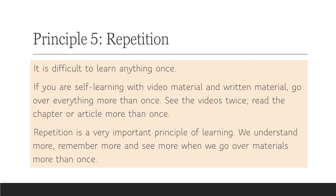The fifth principle is repetition. It's difficult to learn anything after only one exposure. If you only go over it once, you're not going to learn it very well. If you're self-learning with video material, written material, or some combination, my suggestion is to go over everything more than once — watch the videos twice, read the chapter or article more than once. We understand more, remember more, and see more when we go over materials more than once.